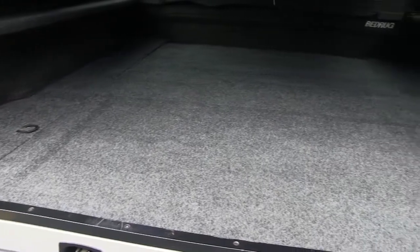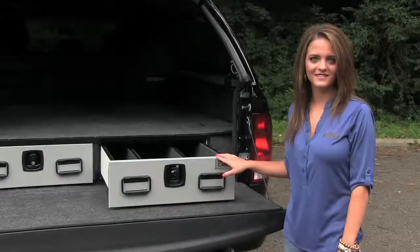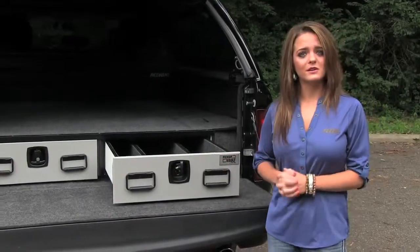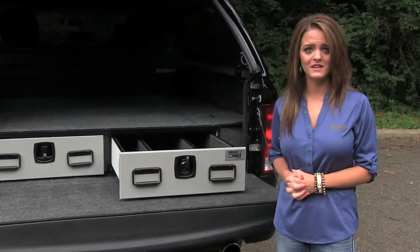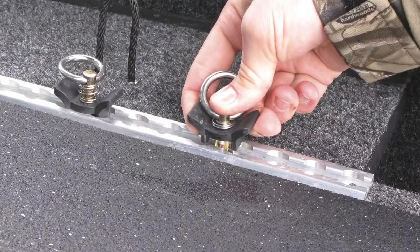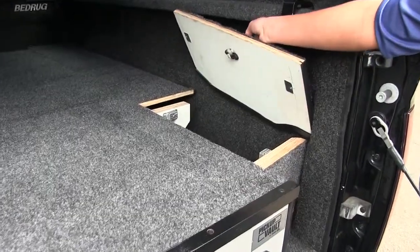The top of the Pickup Vault comes with dark gray carpet to match the ARE carpeted interior. The high-quality materials used allow the top of the Pickup Vault to hold up to 2,000 pounds. There is also a tie-down system allowing you to manage your cargo, and the side compartments allow for additional storage if needed.